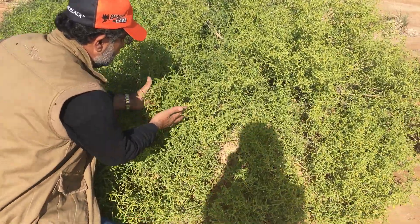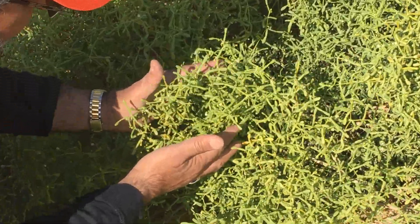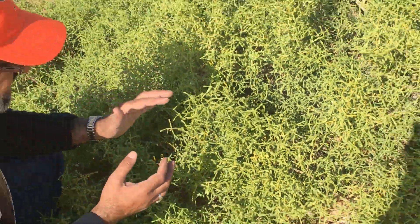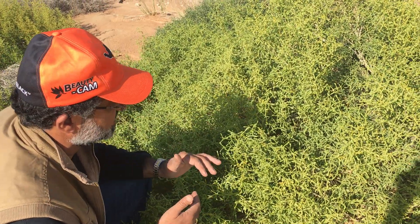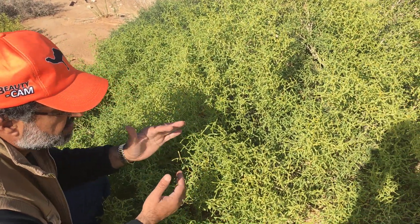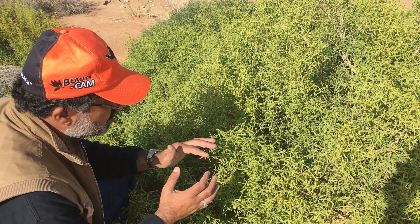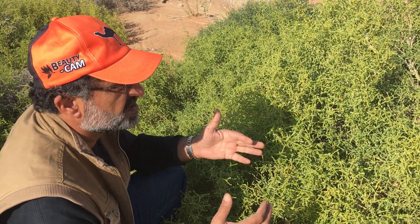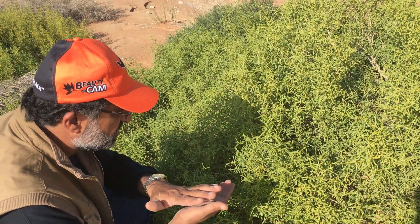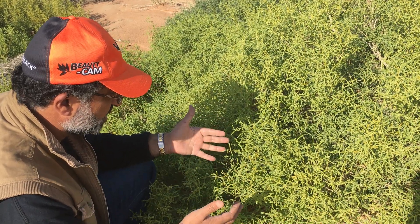This is the bush of the desert. This bush is highly liked by the camel because of its high salt content, so we can say that this is a salt bush of the desert. This bush also grows in areas where some water, rain water, is available or passes through the area.